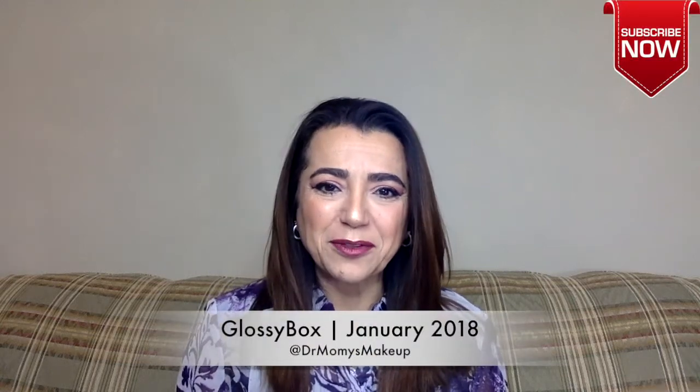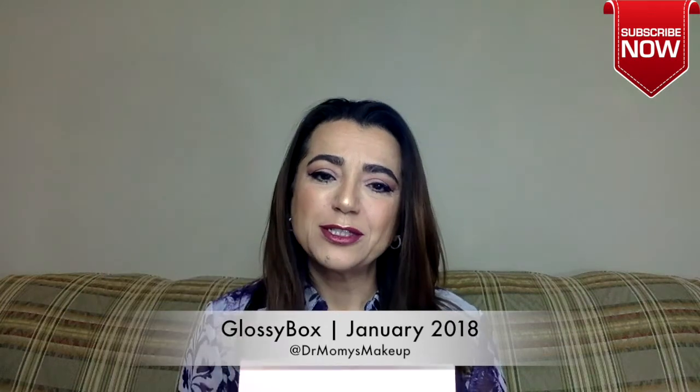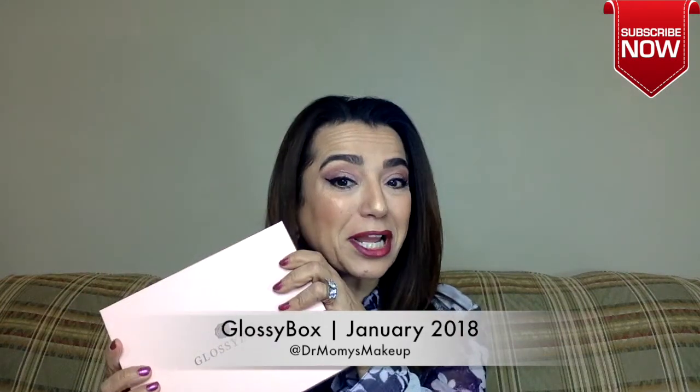Hi and welcome back to my channel. Today is another Glossy Box unboxing. If you're interested in seeing what I got this month, please stay tuned and keep watching. Don't forget to hit that subscribe and like button and comment if you have any questions. Let's see what I got this month.